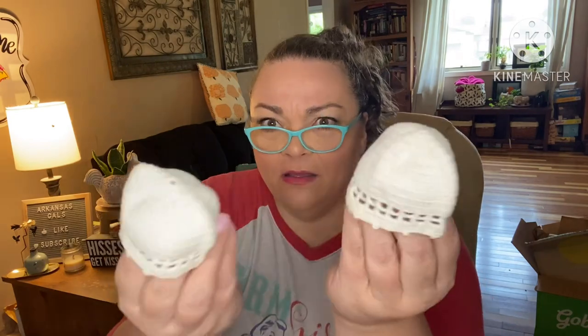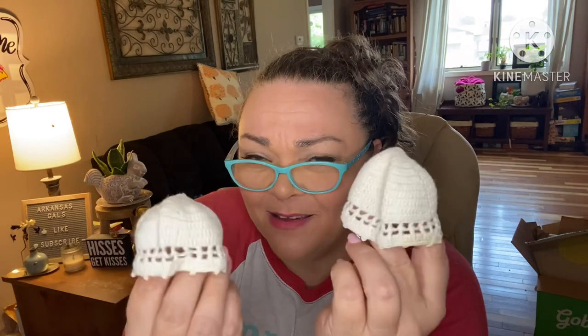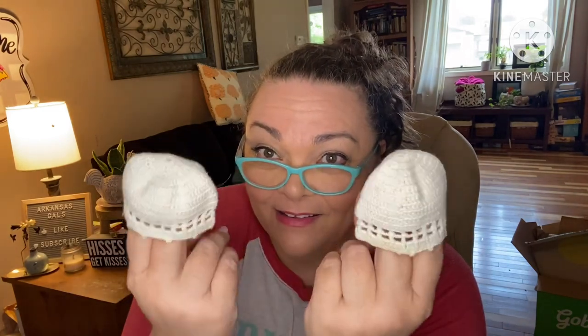What are these things? What in the world — to go on posts maybe? Did they doily everything back in the day? What in the heck. Tell me if y'all know what those are for.